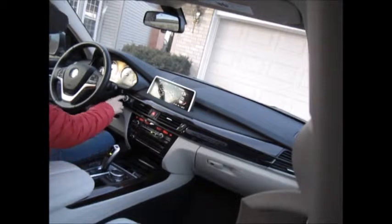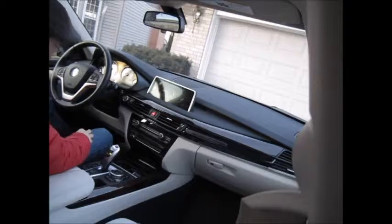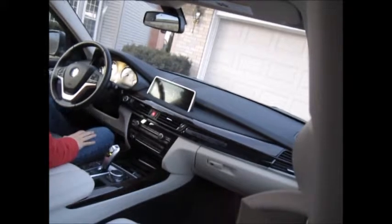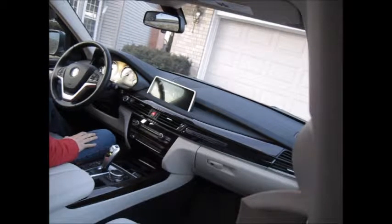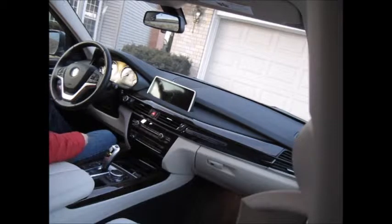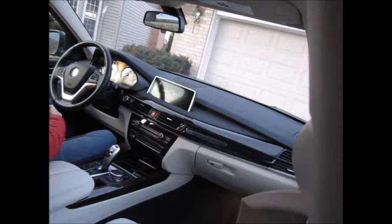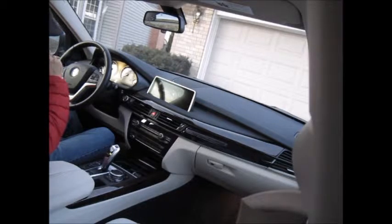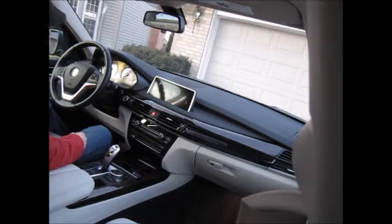One last thing — they changed the door lock mechanism. This one only requires one click, which might be adjustable from the iDrive. On mine you have to pull twice as a sort of safety lock, but this one opens with just one click.